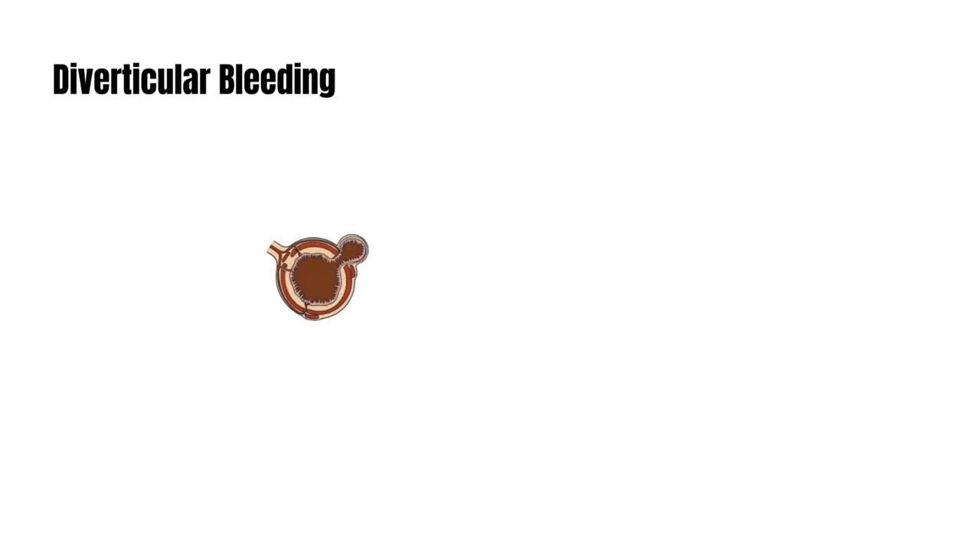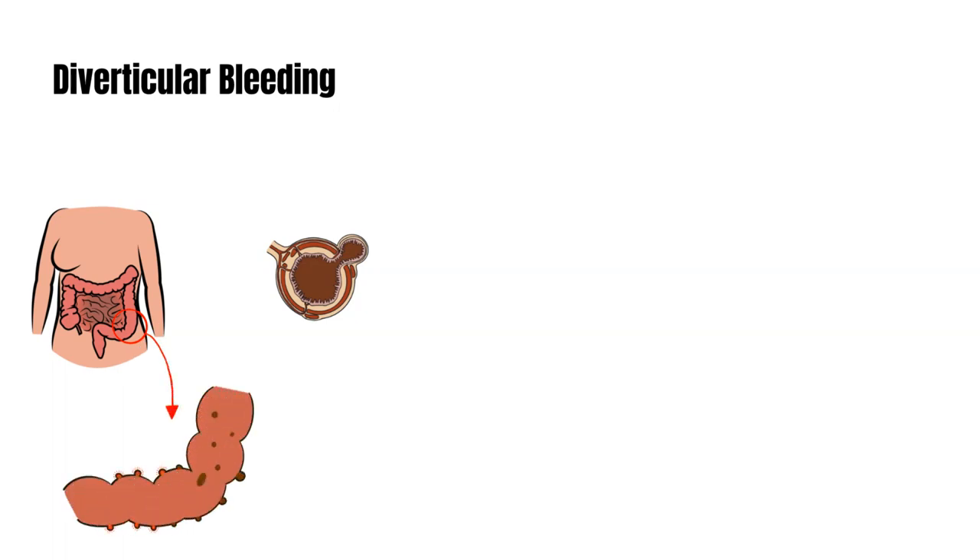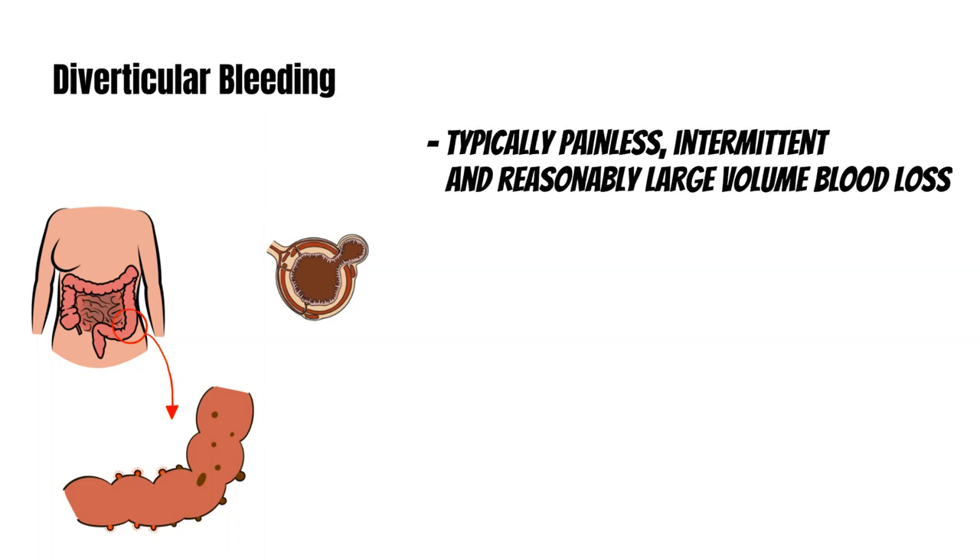Now let's move on to the other causes of rectal bleeding. First, we have diverticular bleeding — a very common cause. These are pouches that form in the wall of the colon, related to age, fiber, and diet. Diverticular disease typically presents as painless, intermittent, and reasonably large volume blood loss. Bleeding from a diverticulum is a relatively rare complication, but a common cause of rectal bleeding due to the high prevalence of diverticulosis. It's more common with increasing age.